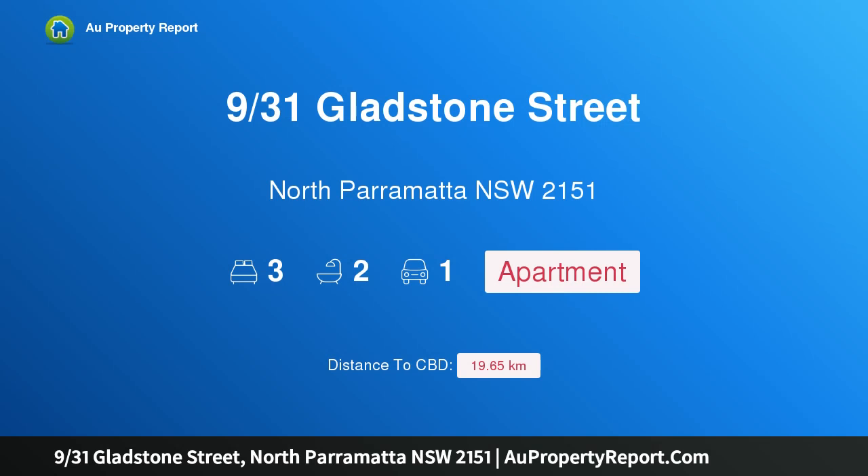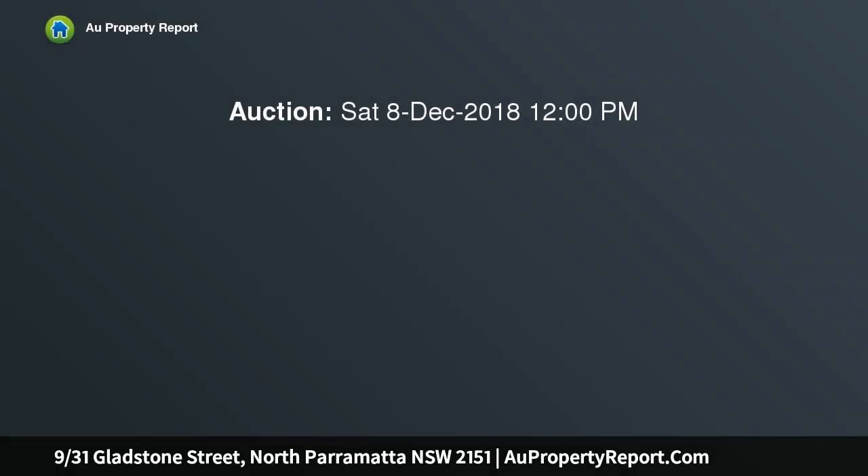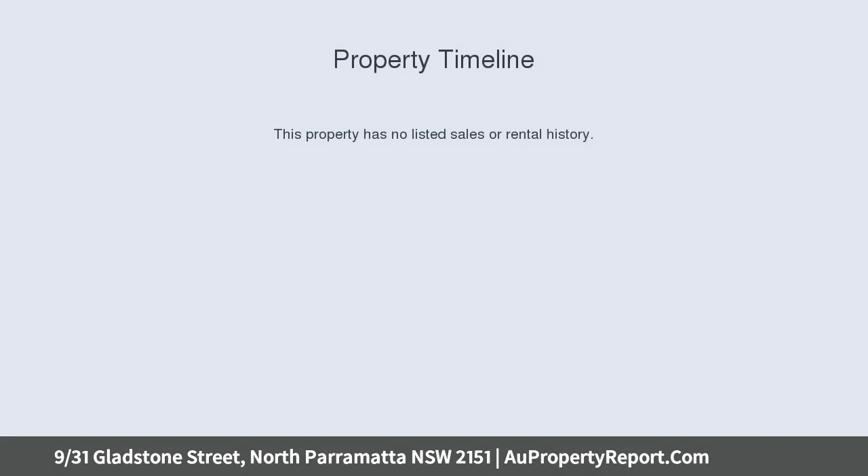Hi, I am glad to introduce property 93, 1st Gladstone Street, North Parramatta, New South Wales 2151. Parkview apartment — spacious, bright and private, overlooking the vast greens of Sherwin Park. This second floor apartment offers ample space, light and privacy for first home buyers, investors or downsizers.